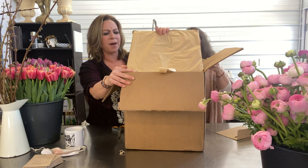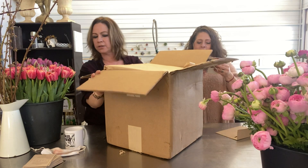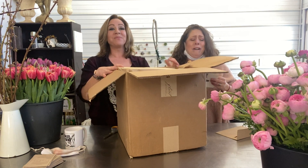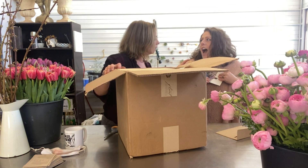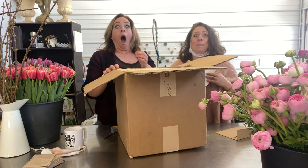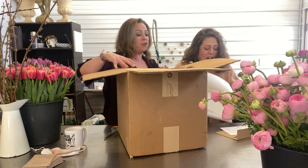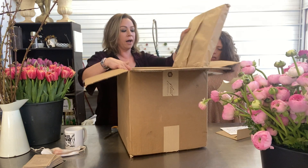Oh my gosh, you guys, this box is super — can we talk about this box? She says we're treasures. 'You're a treasure, Aaron,' that's what mom says too! It says, 'I hope you find a few new varieties you don't already have.' What's in the box? What's inside — oh my god, stop, stop, stop!